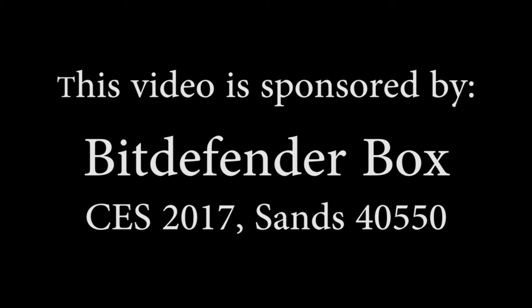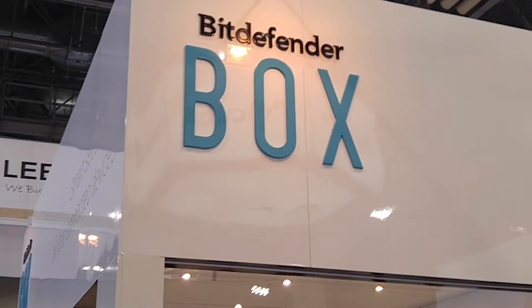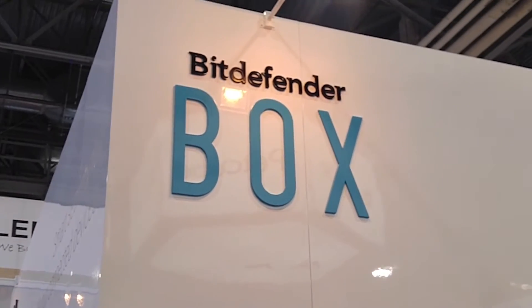This video is sponsored by Bitdefender Box. You can see them at CES 2017 in the Sands Convention Center, booth 40550.